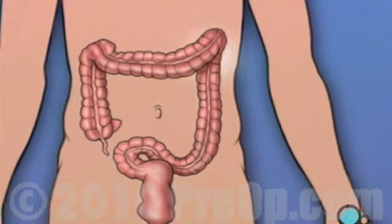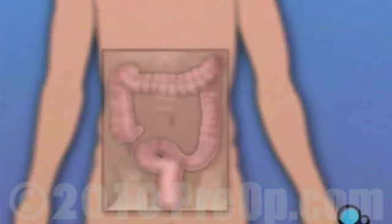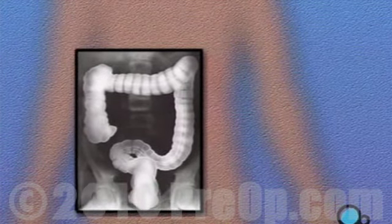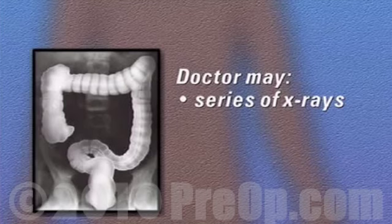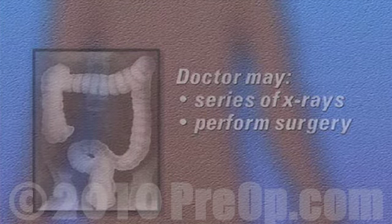It also contains a small tool used for taking tissue samples. Your doctor can use the endoscope to inspect the entire lower half of your digestive system. In some cases, the shape of the colon makes it impossible to pass the endoscope as far into the body as the doctor would like.